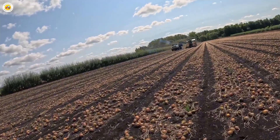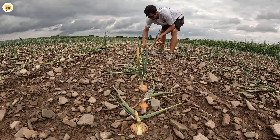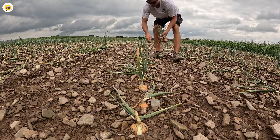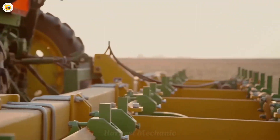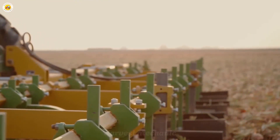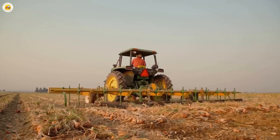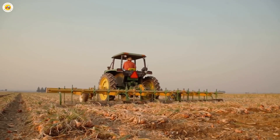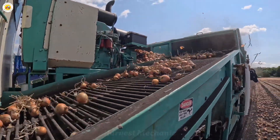Thanks to the combination of traditional farming and modern technology, onions have undergone a long journey from the field to our tables. From mechanical harvesting to sorting and packaging through artificial intelligence, each onion is meticulously handled to ensure the best quality. So the next time you use onions in your dish, remember that it represents a labor of both precision and innovation.